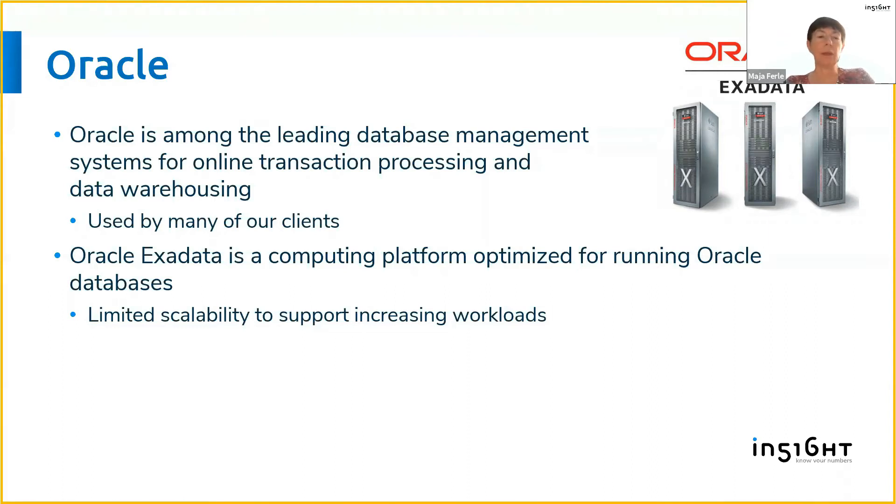The traditional Oracle has many limitations in terms of scalability and performance. In recent years Oracle has introduced Exadata as an appliance — a physical hardware that has even better performance than Oracle — but still Exadata has limitations in terms of scalability, especially in how we can increase capacity when we have an increased workload.